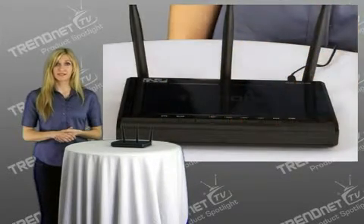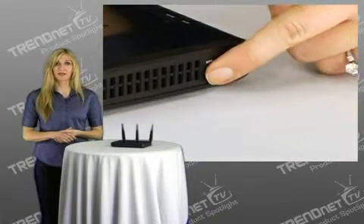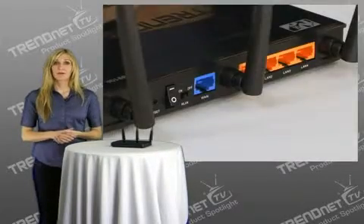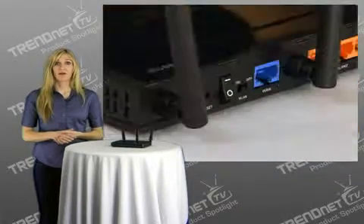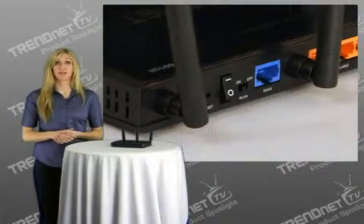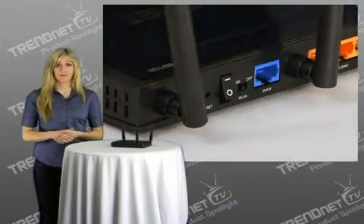LEDs on the front of the router convey device status. Wi-Fi Protected Setup, or WPS, connects WPS-compliant computers at the touch of a button. Four gigabit LAN ports and a gigabit WAN port transfer wired content fast. An on-off Wi-Fi switch allows you to conveniently turn off wireless functionality when you are away, and an on-off power switch protects the router when powering down.